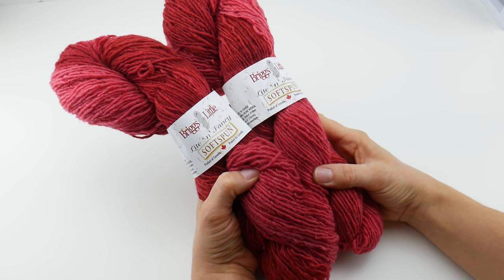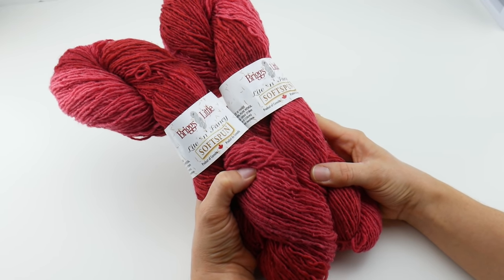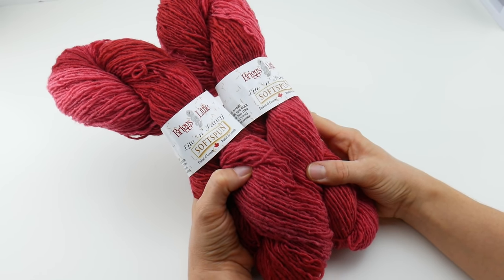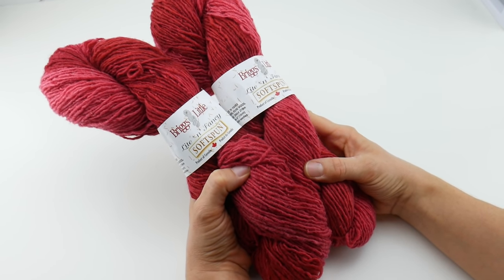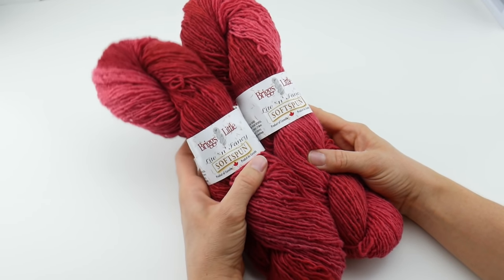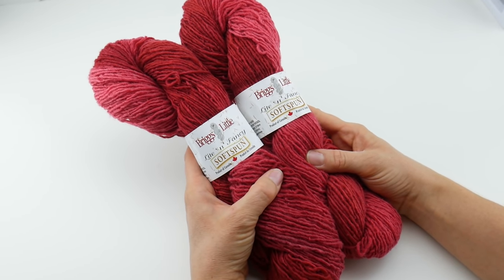This is from the Briggs & Little Woolen Mills. As a side note, this is Canada's oldest woolen mill. They've been making yarn for over 150 years. I hopped over to their website and there is a whole really interesting history section that you can check out.